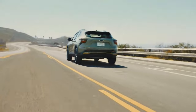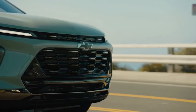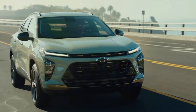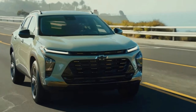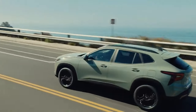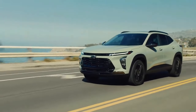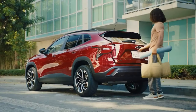The 2024 Trax comes exclusively with a 1.2-litre turbocharged inline three-cylinder engine that makes 137 horsepower and 162 pound-feet of torque. A six-speed automatic drives the front wheels — all-wheel drive is not available. In comparison, the existing Trax has a 1.4-litre turbocharged four-cylinder making 155 horsepower and 177 pound-feet of torque.